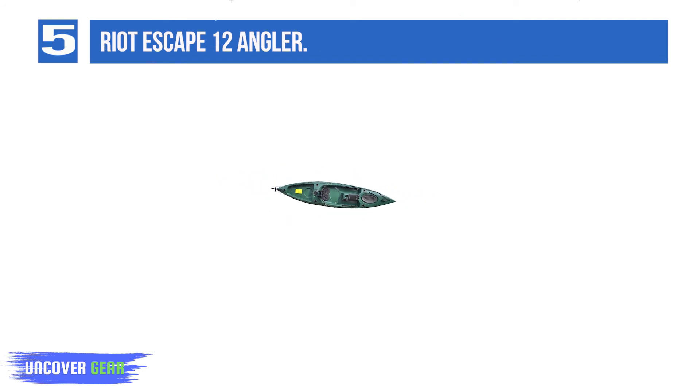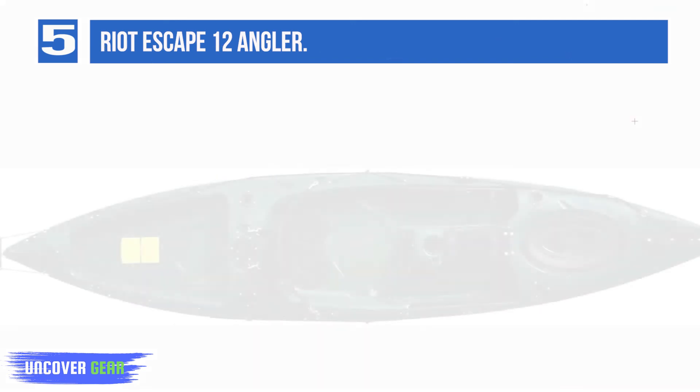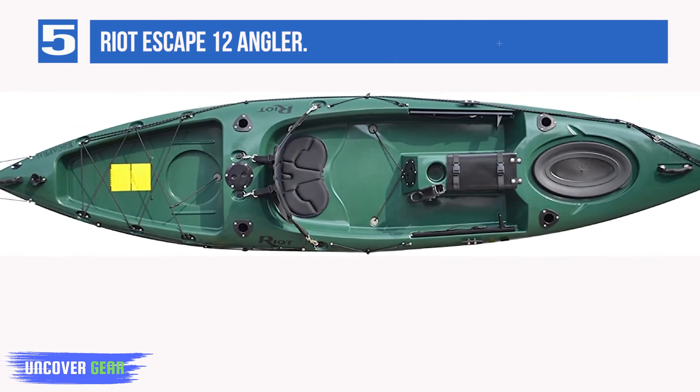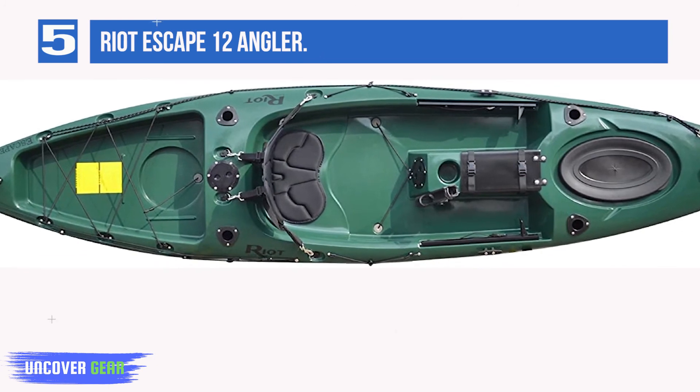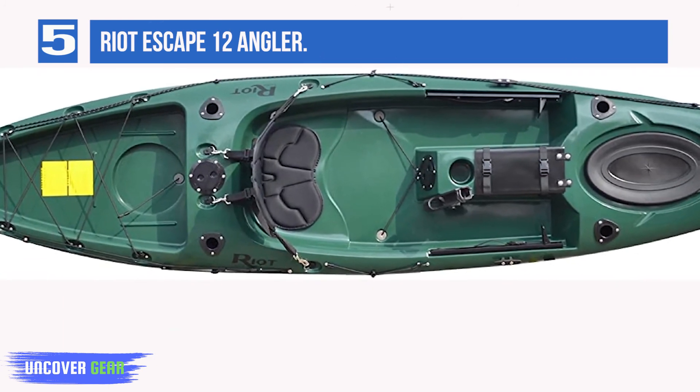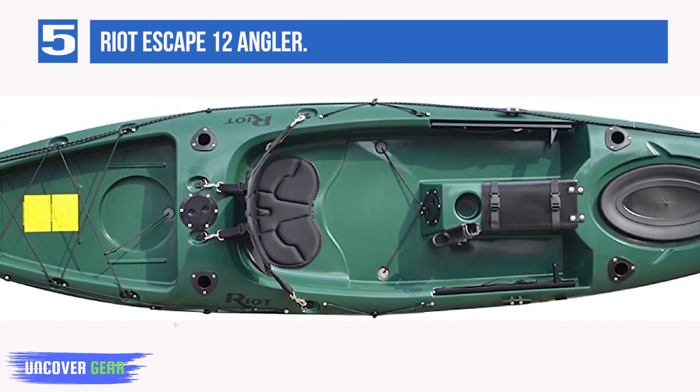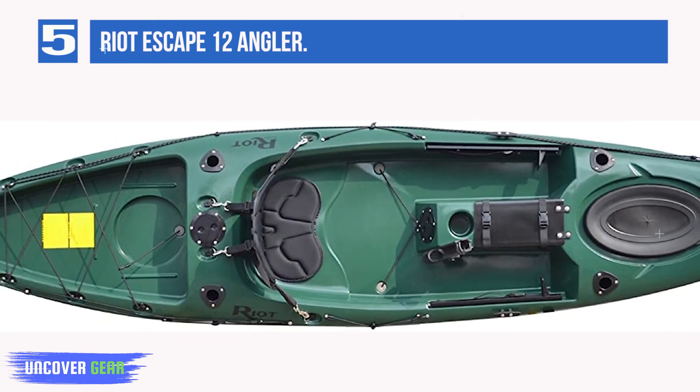The Riot Kayak Escape 12 Angler is loaded with features including sit-on-top high-back outfitting, adjustable sliding foot braces, pilot rudder system, anchor trolley system, front hatch with dual density hatch cover, integrated console with a molded cup holder, two 4-inch deck plates, two paddle hooks, and one adjustable rod holder.